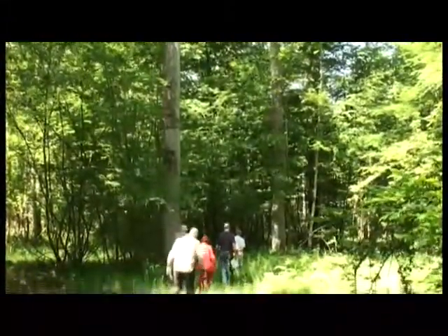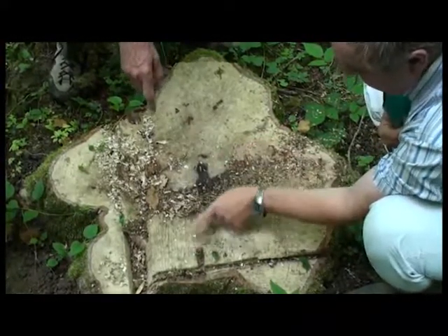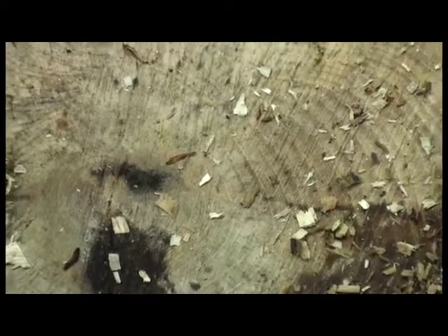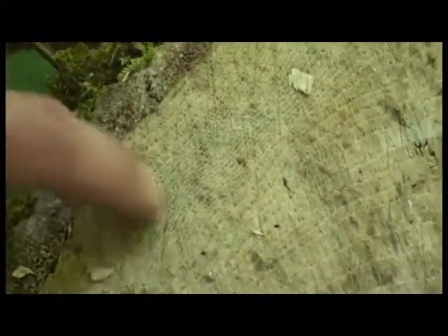On voit l'accroissement sur la rondelle — là il fait pratiquement presque un centimètre sur le rayon, ensuite il pousse de moins en moins. L'intérêt du frêne c'est de le couper pas trop tard : là où il se vend bien c'est quand il fait 45-52 cm de diamètre, alors qu'un beau chêne de 80 cm se vend bien. Cet arbre avait peut-être 80 à 100 ans. Si l'arbre ralentit, c'est parce qu'il rentre en concurrence avec ses voisins pour la lumière.